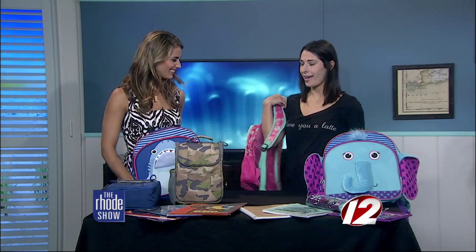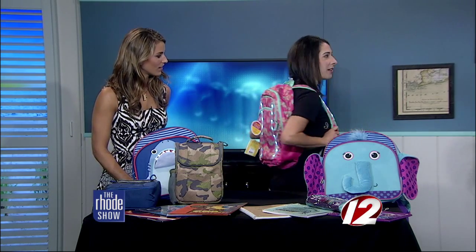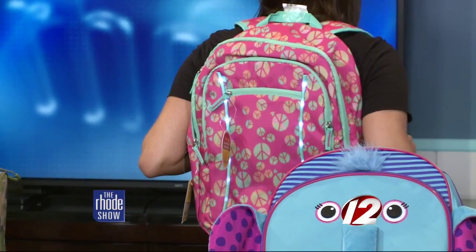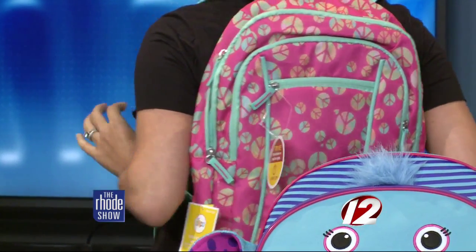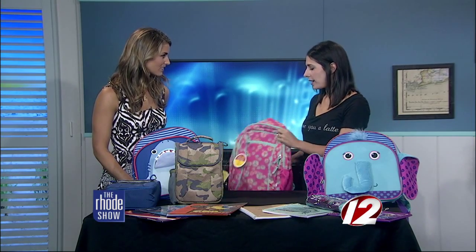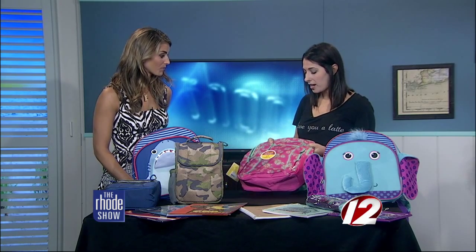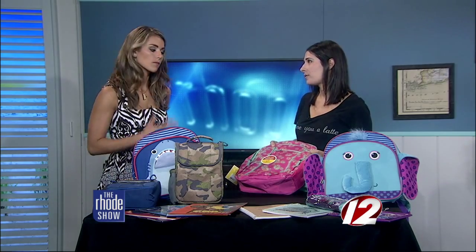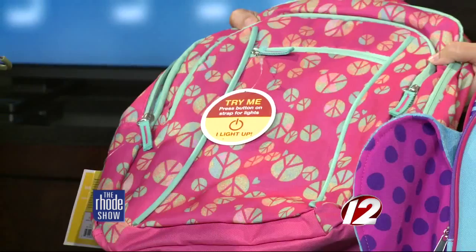It's pink — a Target exclusive, because their product and development team actually came up with it. Let me show you why: it lights up! Three different speeds, so whatever you want to do. I think it's a great safety feature too, besides being cool. Some of these kids go to the bus stop really early in the morning when it's so dark, so people can see them standing there. Don't worry about the battery — it's 800-plus hours, and it shuts off after 15 minutes. It comes in different colors too.